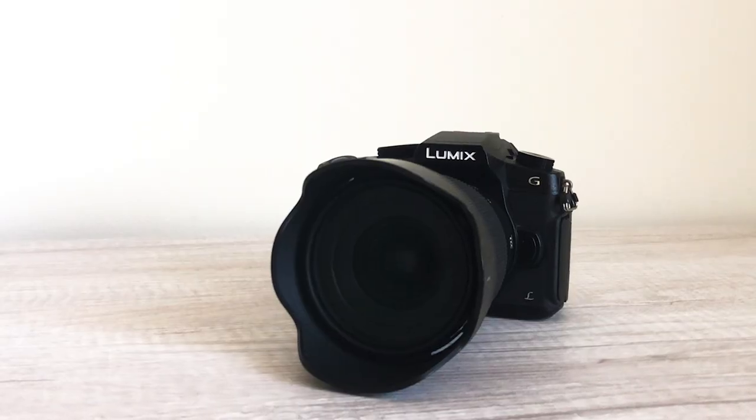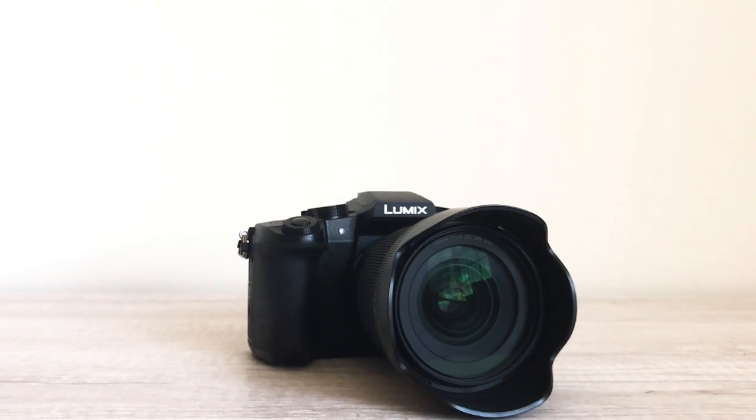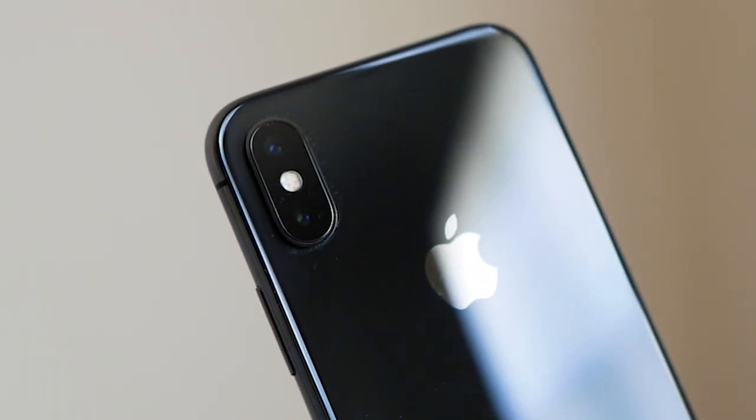First off is a camera. You're going to need something to shoot with, and that can be anything from a DSLR to a camcorder or even your smartphone. I really doubt you're going to need to buy a new one since there's probably an old Canon or Nikon lying around — there was a phase where everybody bought DSLRs. Those old cameras are probably capable of shooting video, and if not, thank God that smartphone cameras are amazing now.